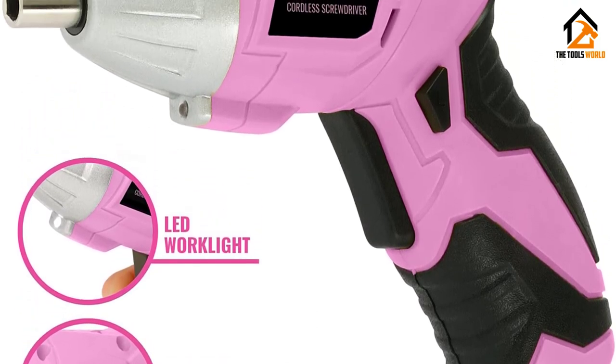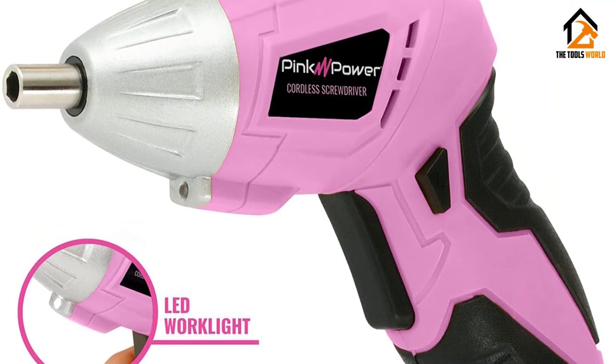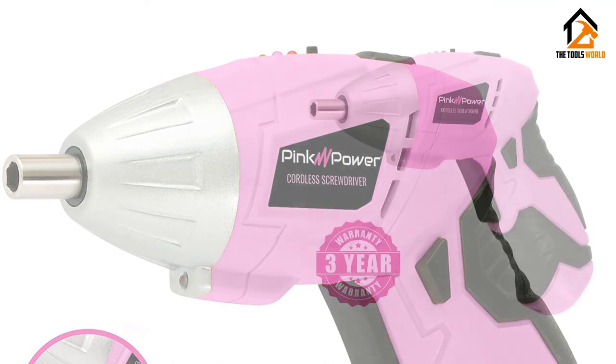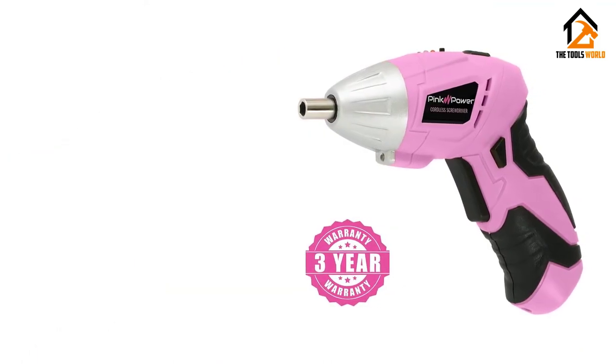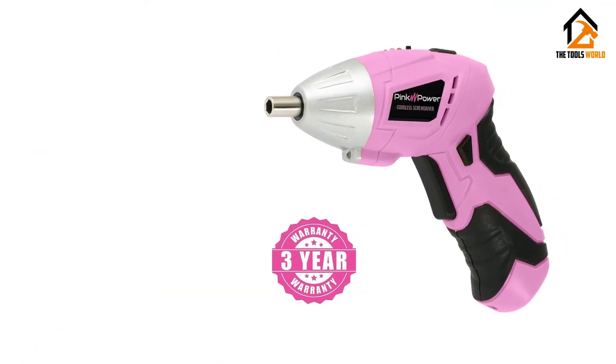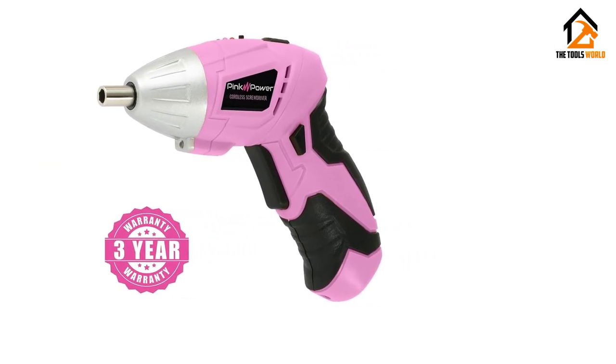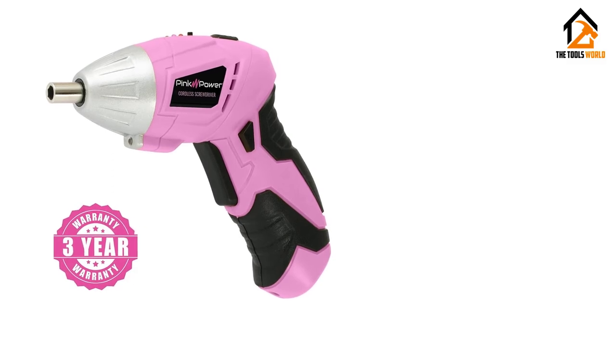Like any standard model, it also has an LED battery indicator and LED light to work in low light conditions. All in all, it's a great budget option for small jobs. It is easy to use, comfortable to work with, and quite sturdy for the size and price. It might be made for women, but anyone who is fascinated with a rotating handle can give it a try.